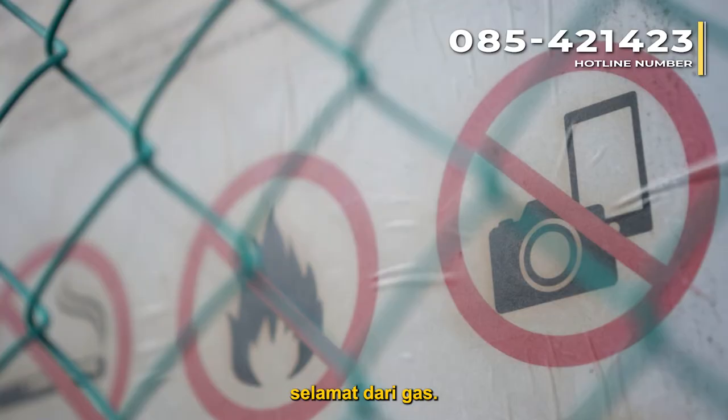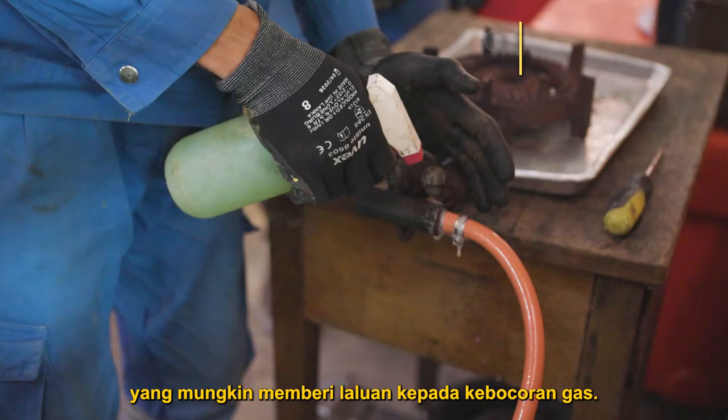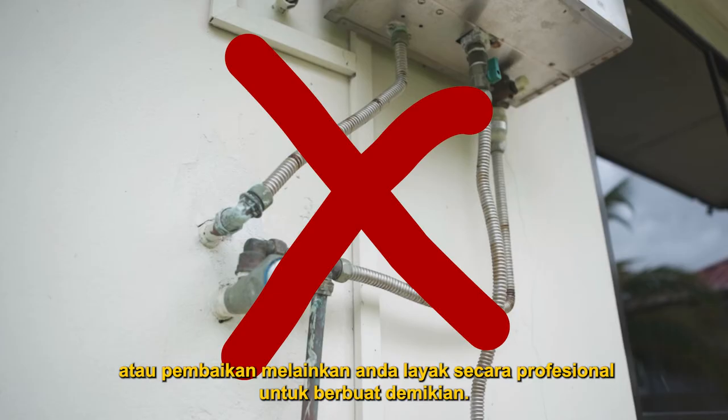However, it is always better to take preventive measures to keep your property gas safe. Make sure to regularly inspect and maintain your gas appliances. Check for worn rubber hoses or any corrosions that may give way to a gas leak. Use soapy solution to detect leaks. Only engage a gas-competent person to conduct inspections or installations of gas appliances. Do not attempt to perform any modifications or repair unless you are professionally qualified to do so.